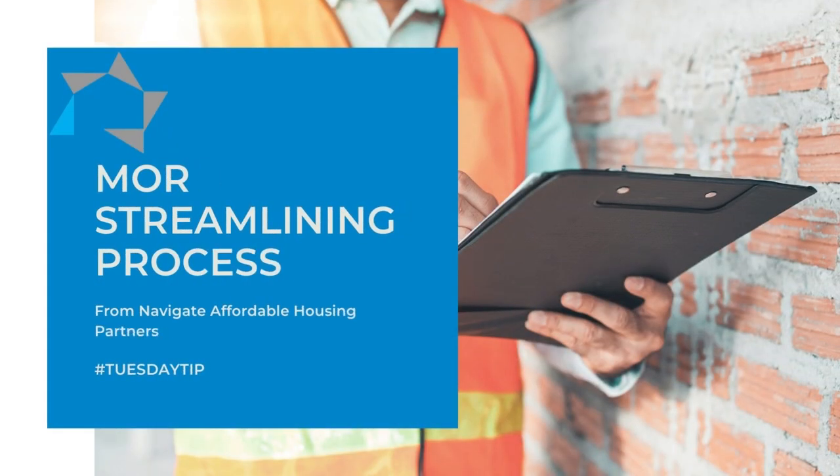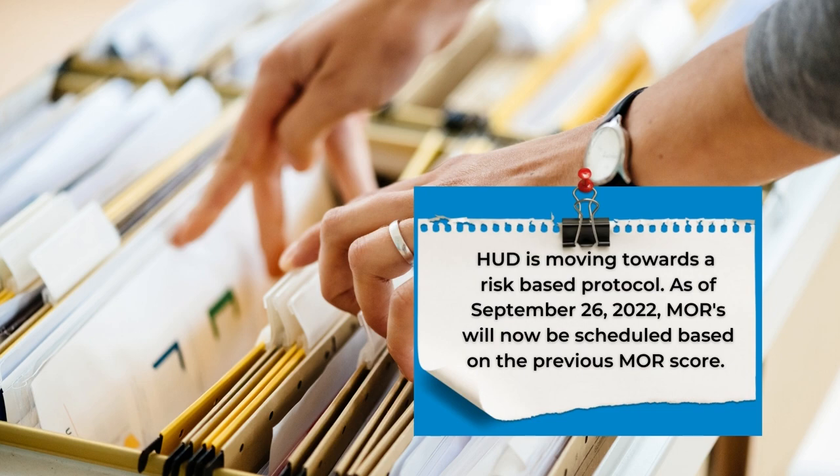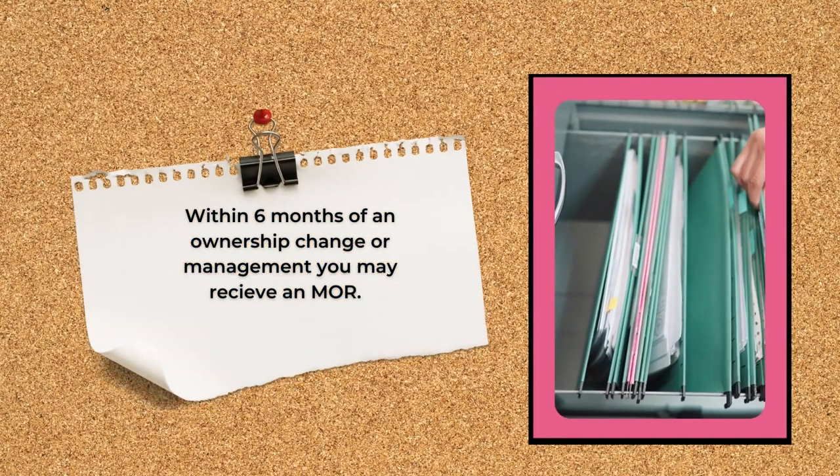HUD is moving to a risk-based scheduling protocol and MORs will be based on the performance score. Within six months following the change of ownership or management you may receive an MOR. CAs are asked to review all tenant files going back to the previous MOR.